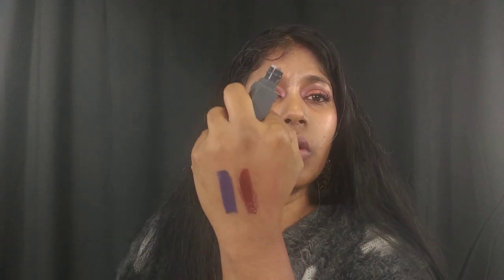Next is Clove. Clove is a beautiful reddish-brown color — it has more of a burgundy-red tone than a brown, I'd say a very deep burgundy-brown-red. Full coverage, completely opaque. That is the second limited edition shade.